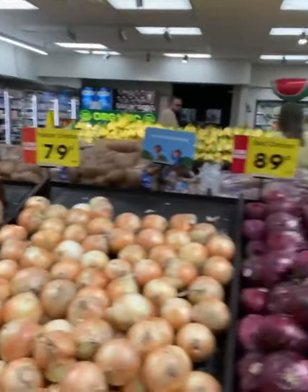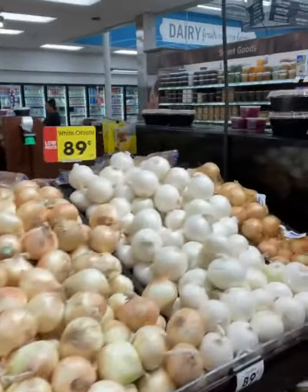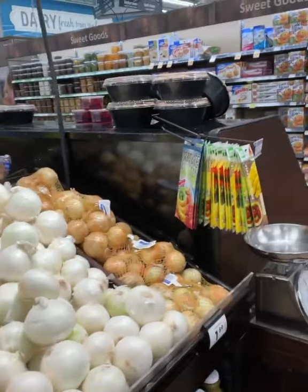All right, here it is — the allium section. That's onions, garlic, chives, scallions.